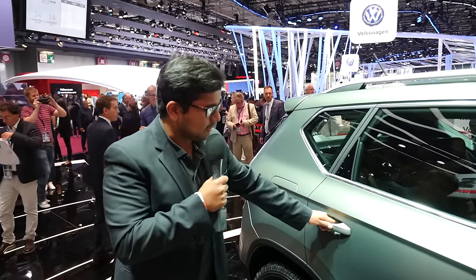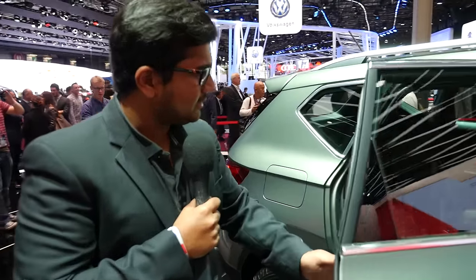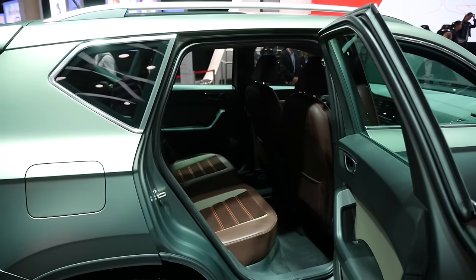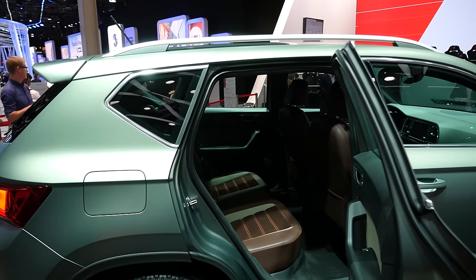Let's take a look in the back seat as well. This car is not completely production ready, but we have a good feeling that this could make it to production and we can see it sometime soon.